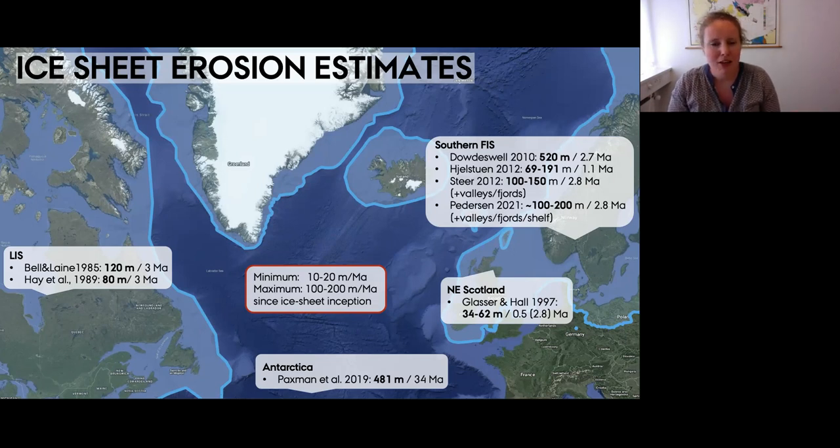The main challenges with source-to-sink estimates are that source regions are often hard to define with certainty, and these bulk estimates tell little about how sediment was distributed onshore. The temporal evolution of ice sheet erosion also remains poorly constrained. In the remainder of the talk, I'll discuss how cosmogenic nuclide measurements within source regions can constrain erosion rates under former ice sheets.